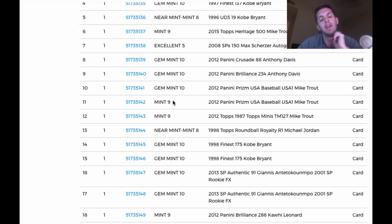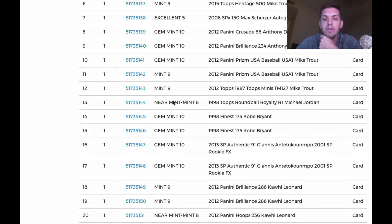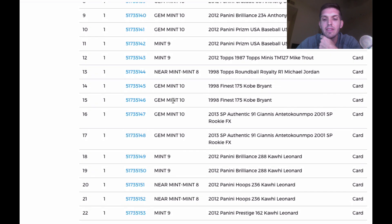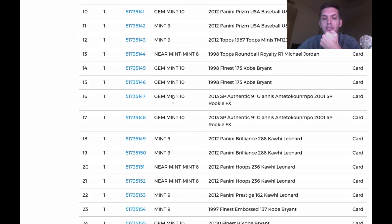Kawhi Leonard: a 9 on Brilliance, another 9, Hoops came back an 8, Prestige a 9. Not doing so great with the Kawhis, but again, this is what I predicted. The embossed Kobe Silver came back a 9 — I'll take it. I would have liked to see a couple of gems out of that stretch.